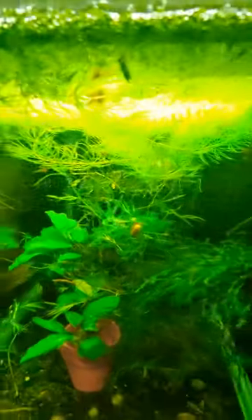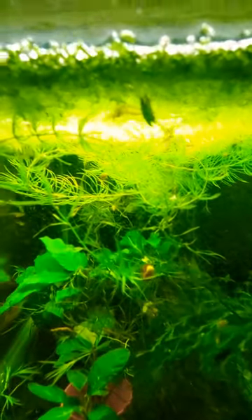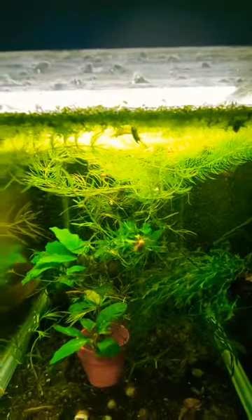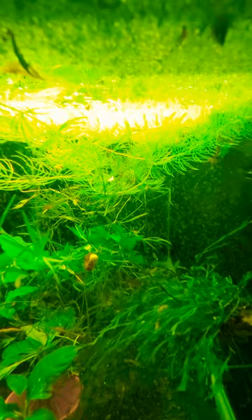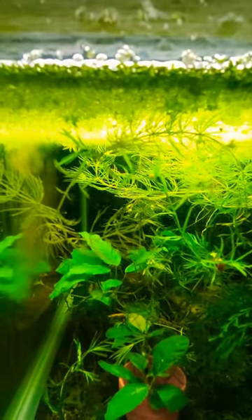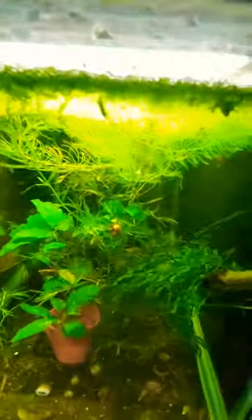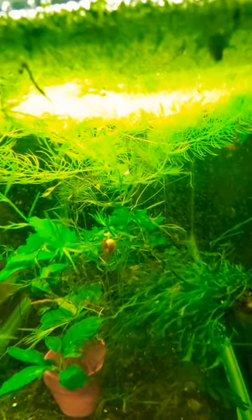I feed these guys to everybody — corys get them, all my pygmaeus get them, all my fry get them. They're really good for betta fry because they're super tiny but very active, so they're great for fry that key in on movement and won't always accept a powdered fry food right off the bat.